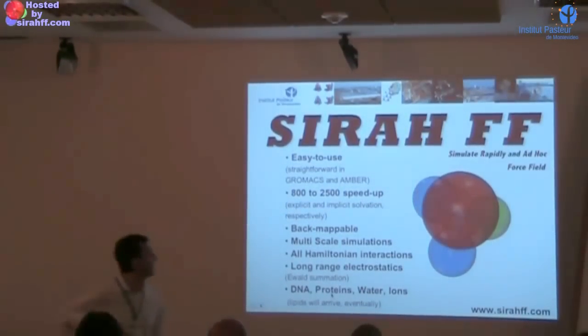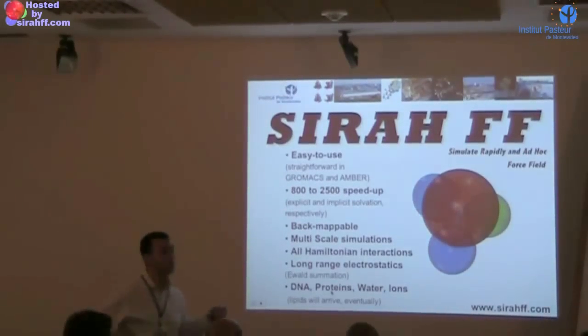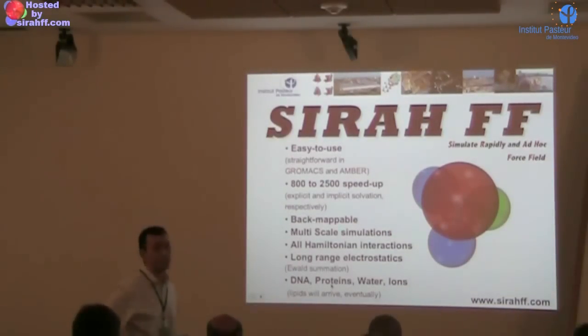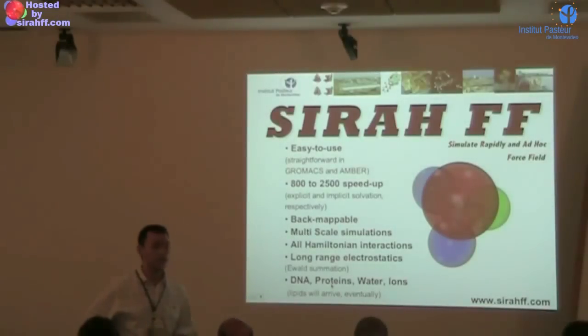What we are doing here, essentially, is a new force field development. It's called Syrah. If you haven't heard about this, don't worry, because we are just starting to call it this way. We have published a few scattered papers, but just in the next one we are really going up with the name. Some of you are laughing — yes, it's Syrah. It comes from the variety of grapes.